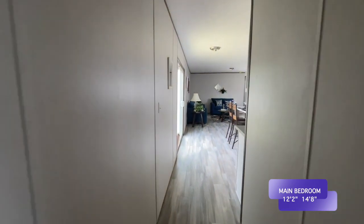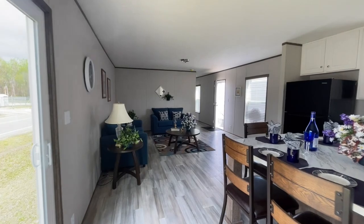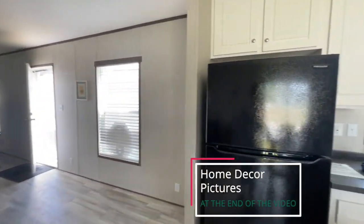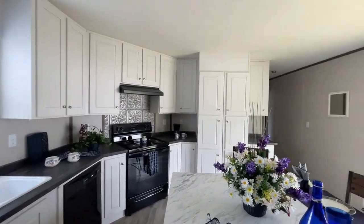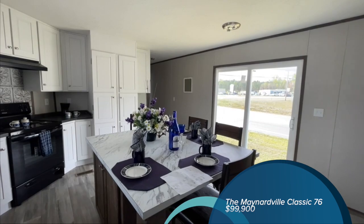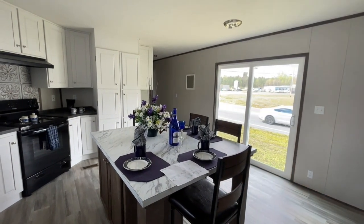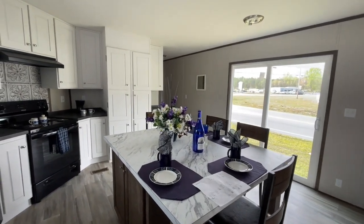So we have toured the Maynard. This is a single wide — the name of it is the Maynard. The Maynard all in — set up, delivery, heat and air, steps, and decks for this three-bedroom, two-bath is $99,900. All-in price. Of course, these prices are subject to change if you order them and add upgrades. But off the lot, these are the homes. Hope you enjoyed the video — see you in the next one.